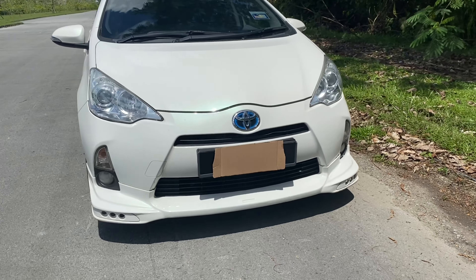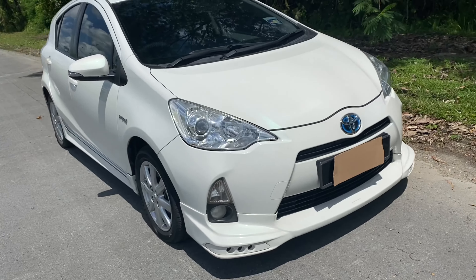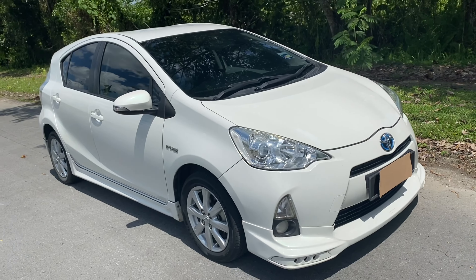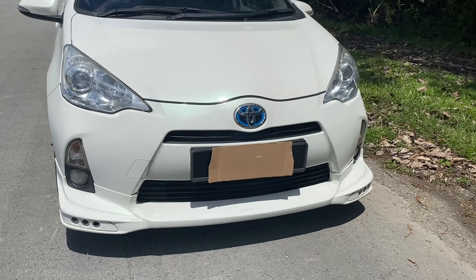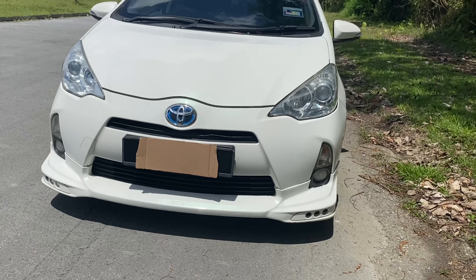Hi guys, this is a Toyota Prius C. It's been around for about 10 years, and I've been using this car for some time. You can pick one of these up quite cheap. Today I'd like to talk about what I think about this car.